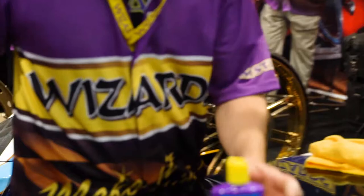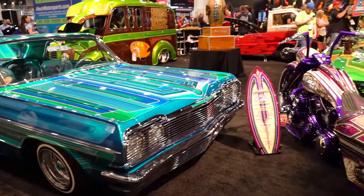I've always migrated towards the Wizards products because I've known John over the years and he's an innovator as well. He spends a lot of time in the lab trying to develop new ways to make our lives easier, to get the jobs to look like they're looking here at this booth.